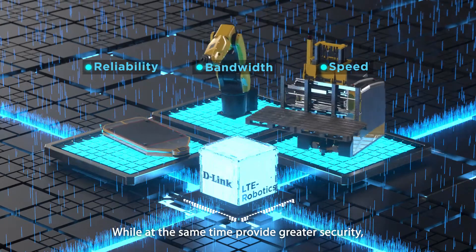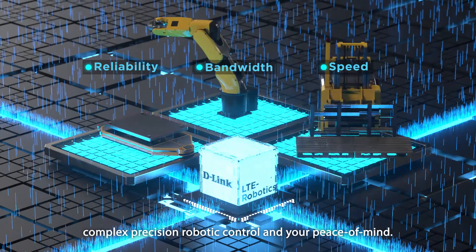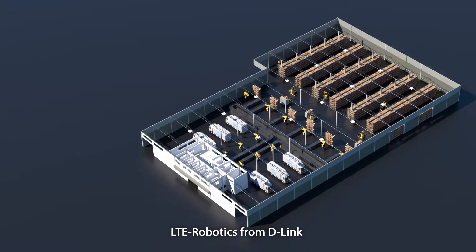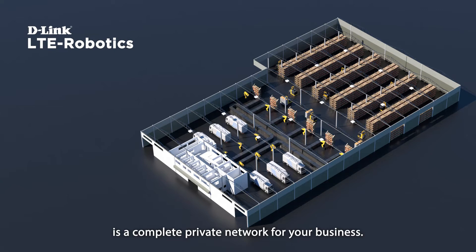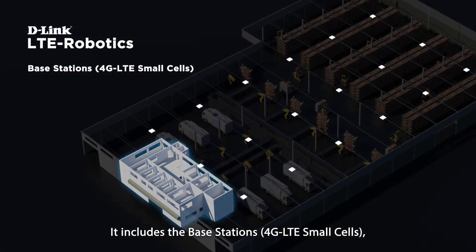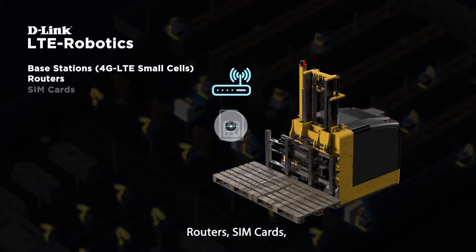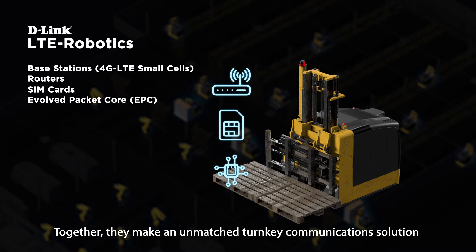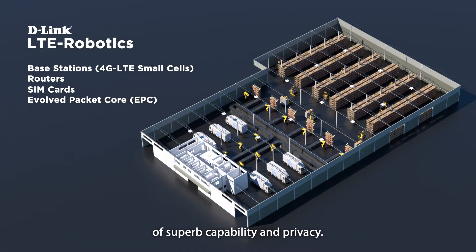While at the same time providing greater security, complex precision robotic control and your peace of mind. LTE Robotics from D-Link is a complete private network for your business. It includes the base stations, 4G LTE small cells, routers, SIM cards and a virtualized Evolved Packet Core. Together, they make an unmatched turnkey communication solution of superb capability and privacy.